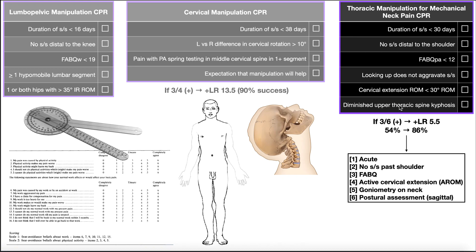The sixth criterion is diminished upper thoracic spine kyphosis. The thoracic spine normally has some kyphosis — not completely straight — but you can have too much or too little. In the relevant study, a postural assessment in the sagittal plane was used. Excessive kyphosis means hyperkyphosis — too much forward curvature. Diminished kyphosis is more of a flattening of the thoracic convexity, a hypokyphosis where the spine is closer to straight rather than showing the normal amount of kyphosis.